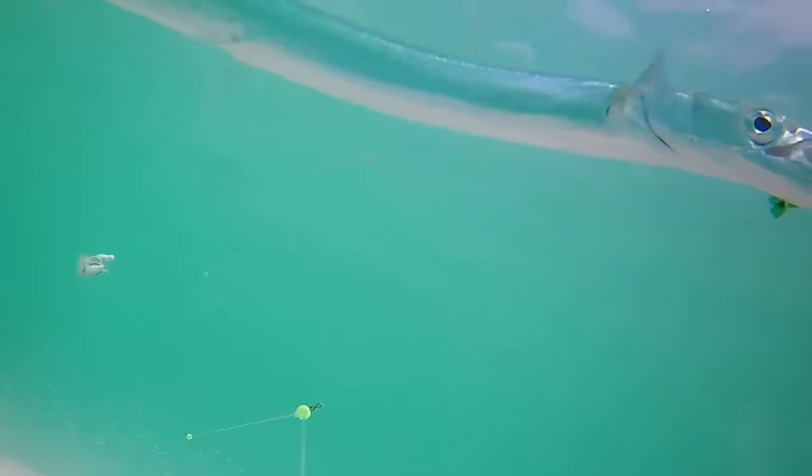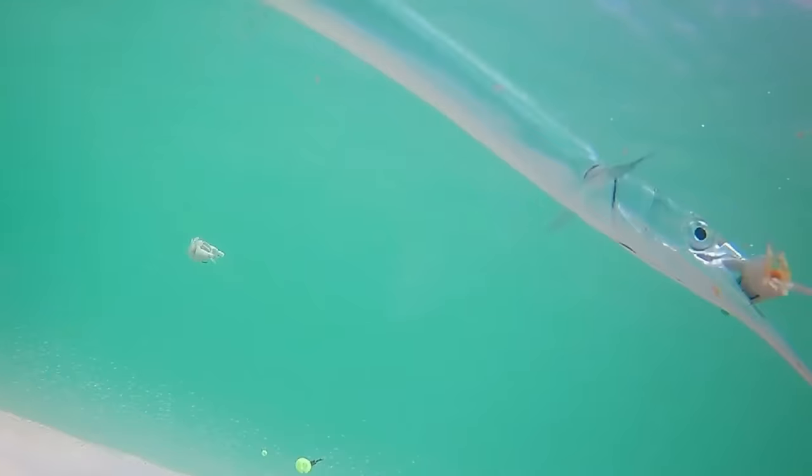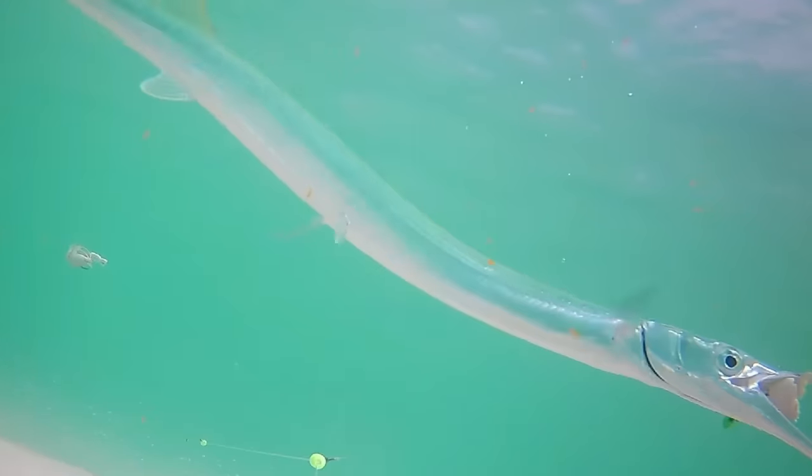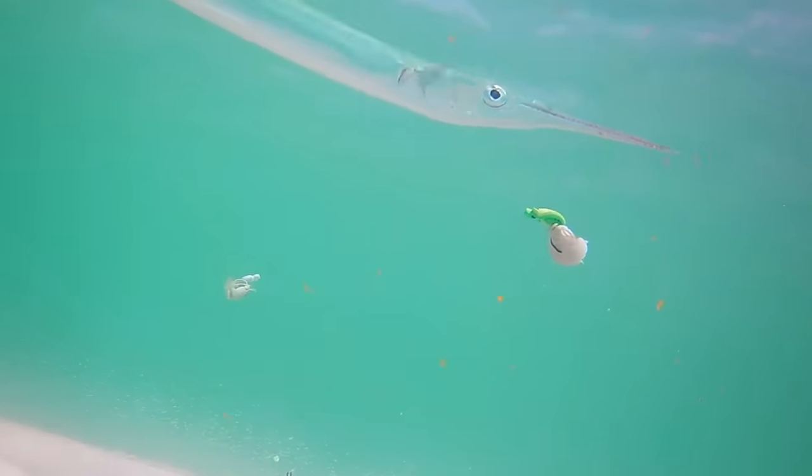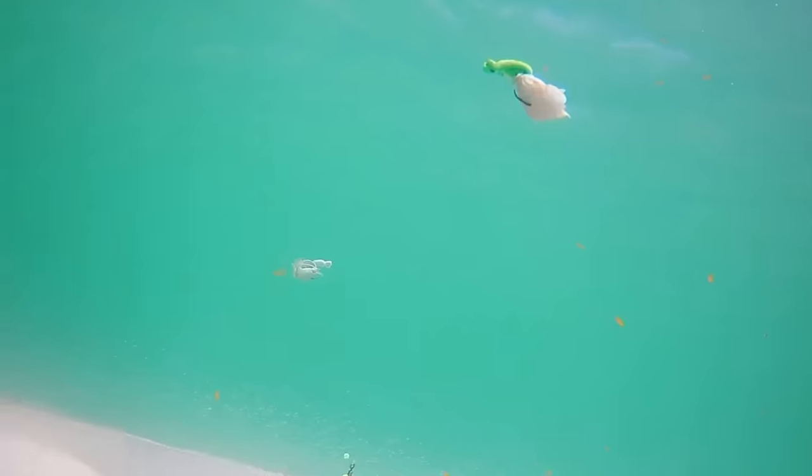And he's the only thing that wants to eat my half of a sand flea on my floaty jig. What a bizarre fish — really showcases the creativity of God to make so many different species of fish, each unique in their own way. There's full speed — boom, gone.